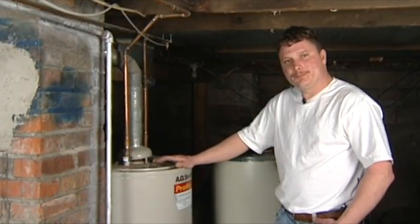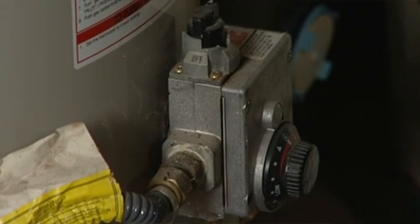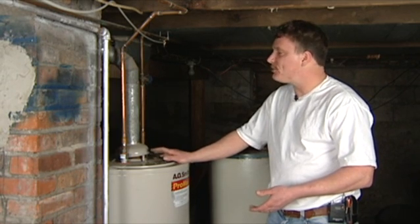When you're going to buy a new hot water heater, you've got an option whether you want to go with an electric hot water heater or a gas powered hot water heater. You've got a couple of different options.